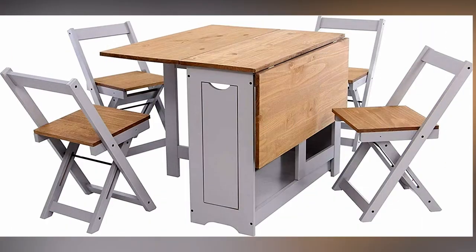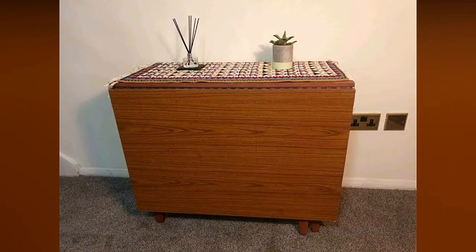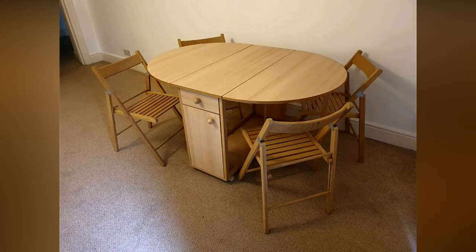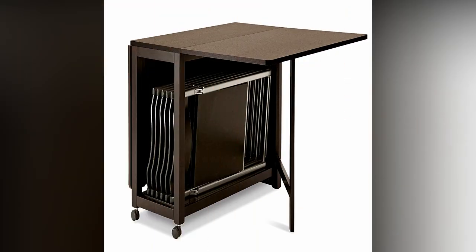Quarter round tables combine the benefits of a square or rectangular table's straight edges with the additional surface space of a round or oval table. Their straight edges allow the tables to be set up against walls, giving you more space in the center of school classrooms or dining areas.